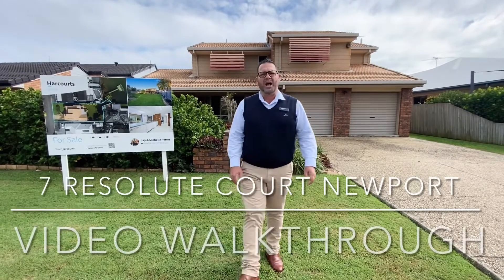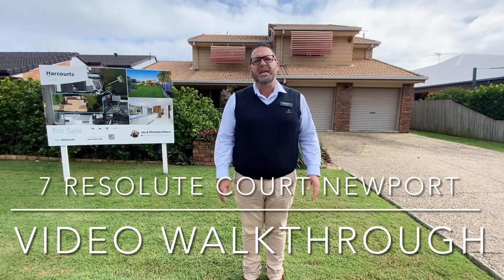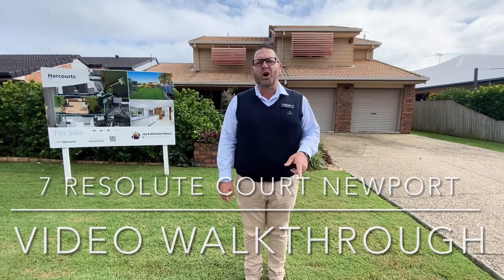Hi, I'm Jay Peters from Harcourt Unite. We're on site today at number seven Resolute Court in the beautiful suburb of Newport. We're going to do a video walkthrough for you guys, so let's go through.